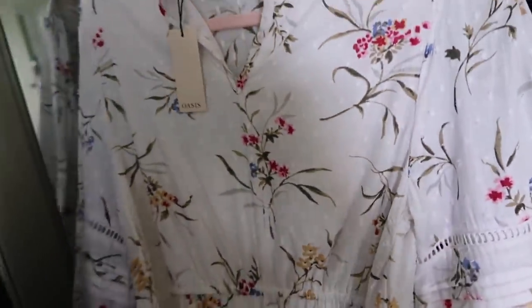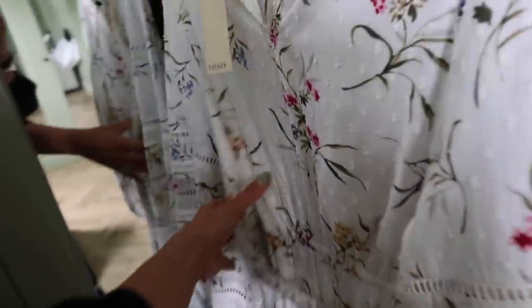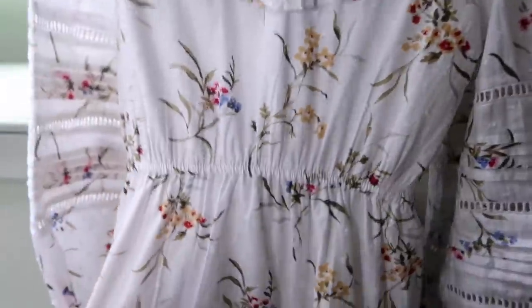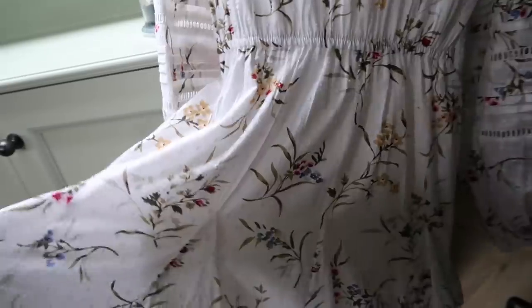I've got this gorgeous dress. Dear Oasis, please make this in a midi, midaxi or maxi, because these sleeves and this fabric are the dream. It's just a beautiful, almost cotton-like wildflower little motif on there — cute little fluted skirt. I love that.